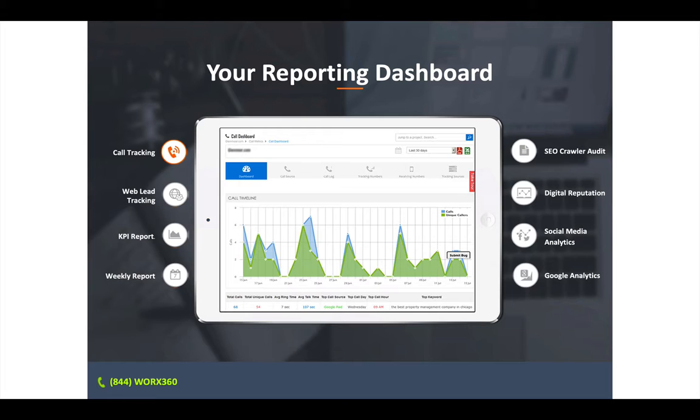Just imagine getting 20, 30, 40, 50 new calls this month in your practice from people with neck pain, back pain, who need your help — saying, oh my gosh, my back's hurting, I've got to do something about this. Help me out.